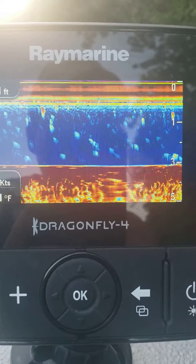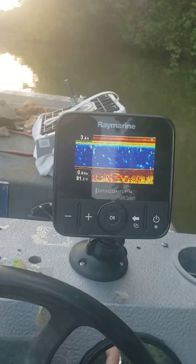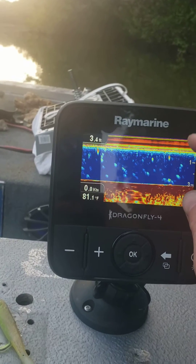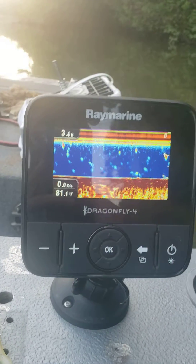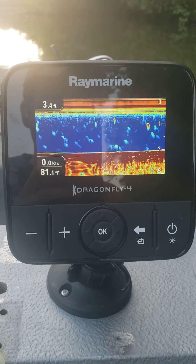It's halfway through the boat right here. Takes a minute to figure out how to read these things. We're looking at density. So that's sonar for you. The Dragonfly 4 is an amazing little beast.